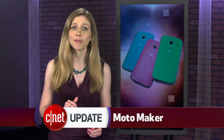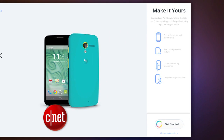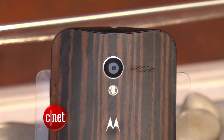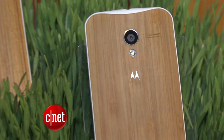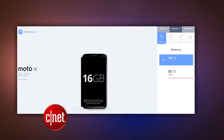The Moto X marks the first time that you can customize your smartphone in different color combinations, but you can only do that if you're with AT&T. That's because AT&T has the exclusive rights to the Moto Maker online store where you can pick different colors for the back, the camera rim, and buttons. You also have the option to add textures or have a phrase printed on it. You can put special text on the screen when it boots up, or for $50 more, increase the storage to 32 gigs.